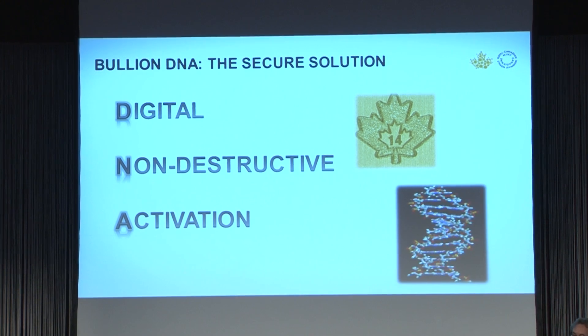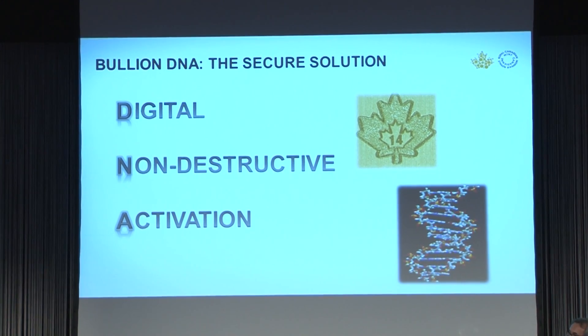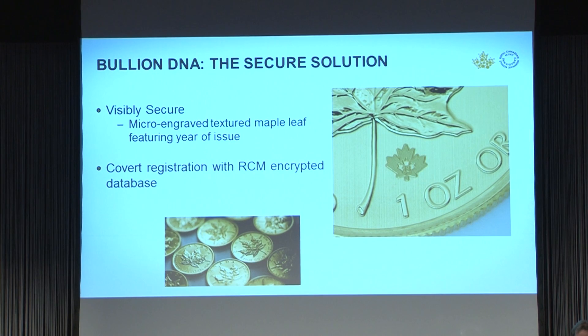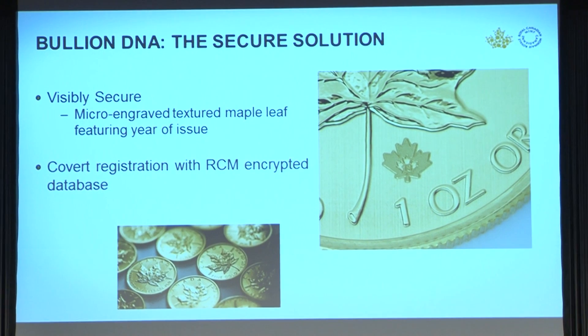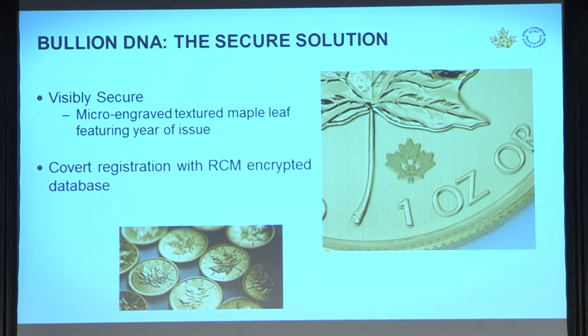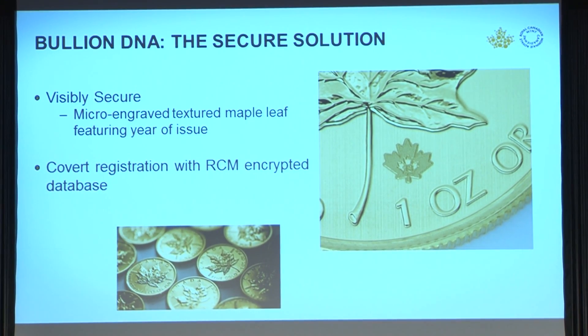Let me take a closer look at Bullion DNA. First, you'll find a very visible security mark — a textured maple leaf. And with a magnifying glass, you can read the year of issue of the coin. What is not visible is that the coin is embedded with codes that have built-in redundancies.